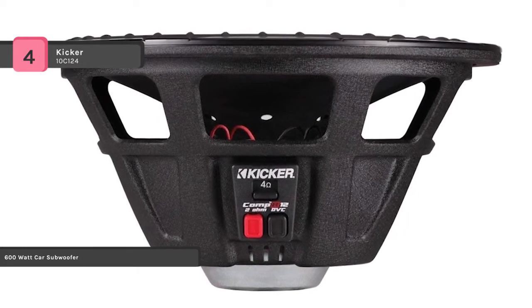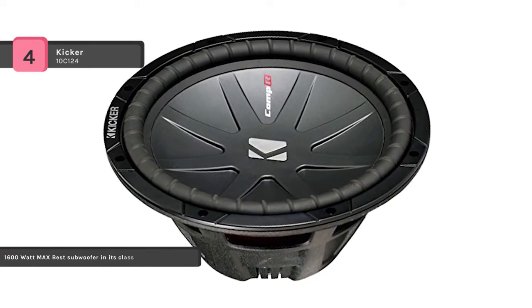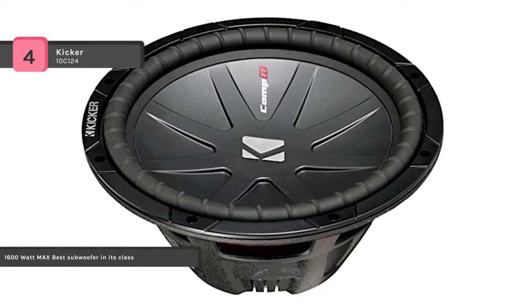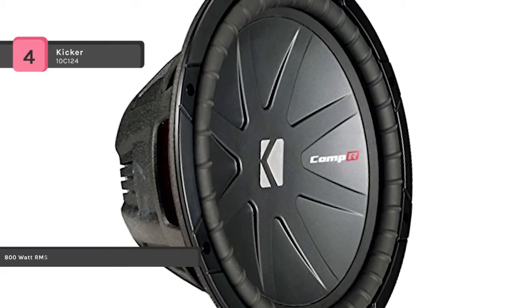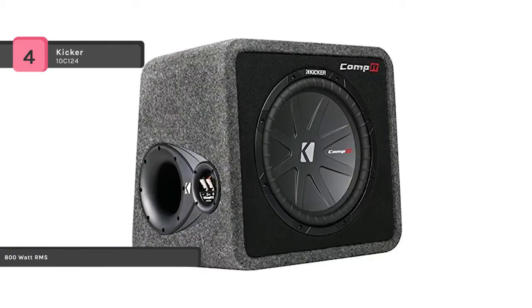The Dual BP-1204 has a sealed or ported enclosure and 150 watts of recommended power. It features updated coil cooling perimeter venting, high temp voice coil wire, and spiraled tinsel lead technology for ultimate durability. It is also versatile, performing in vented or sealed enclosures and in free air applications as well.